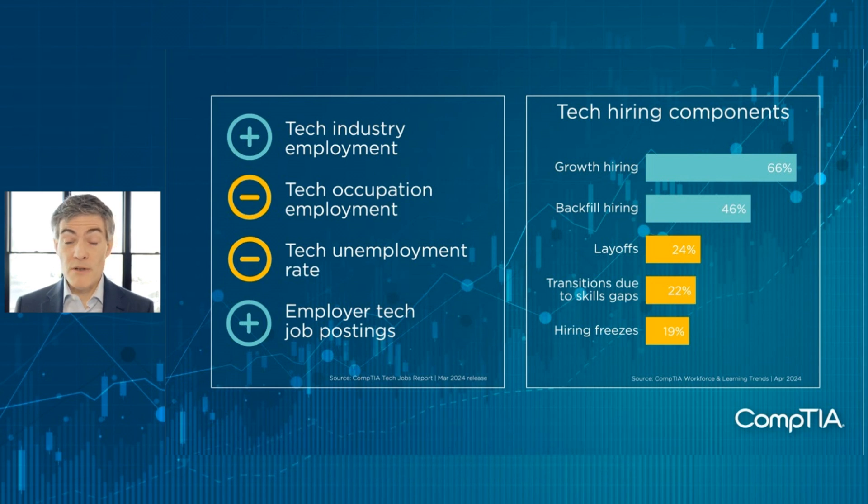If we look at the four key metrics tracked in the CompTIA tech jobs report, we see that the tech industry employment number was in the positive, driven primarily by tech services. Employer tech job postings were slightly positive as well — active postings were up and new postings were essentially flat. Tech occupation employment dipped, which typically goes hand in hand with the tech unemployment rate, which did increase slightly this past month — a little unusual as we haven't seen that type of move in quite some time.